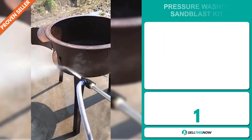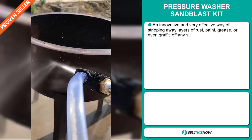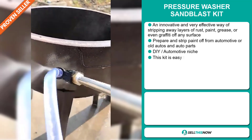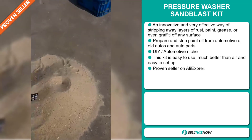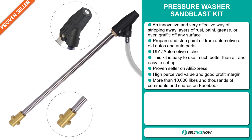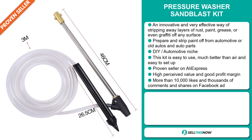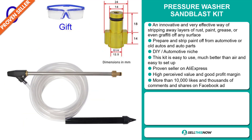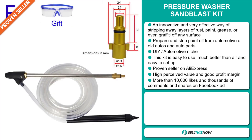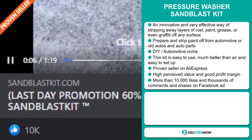Our next product is the Pressure Washer Sandblast Kit. This is an innovative and very effective way of stripping away layers of rust, paint, grease, or even graffiti off any surface. Prepare and strip paint off from automotive or old autos and auto parts. It falls under the DIY automotive niche market. The kit is easy to use, much better than air, and easy to set up. It's a proven seller on AliExpress with many, many orders, and this item has a high perceived value. The Facebook ad has more than 10,000 likes and thousands of comments and shares.